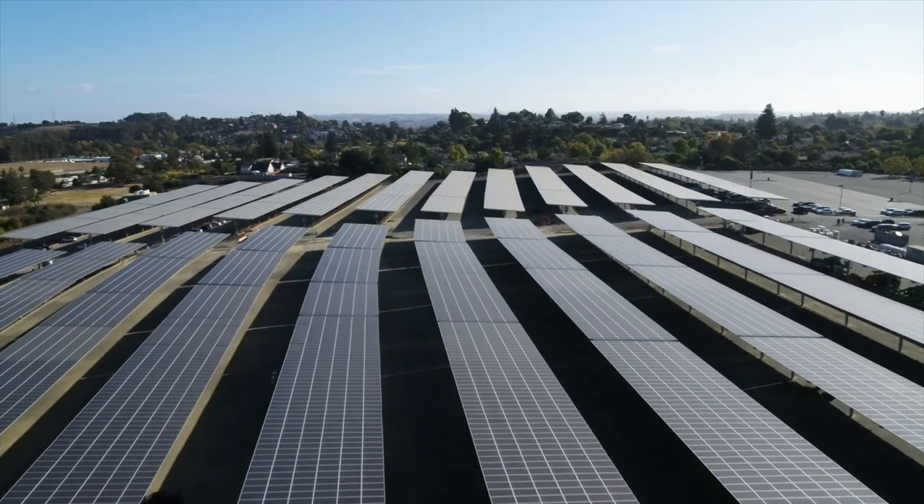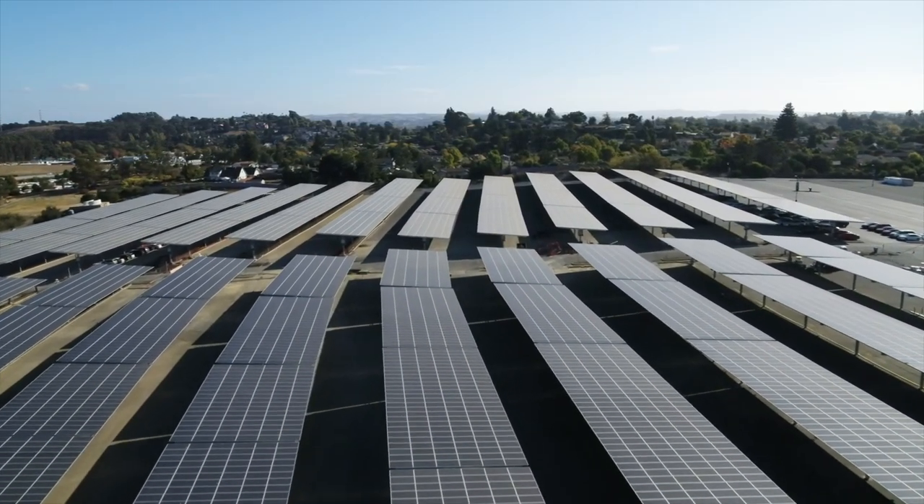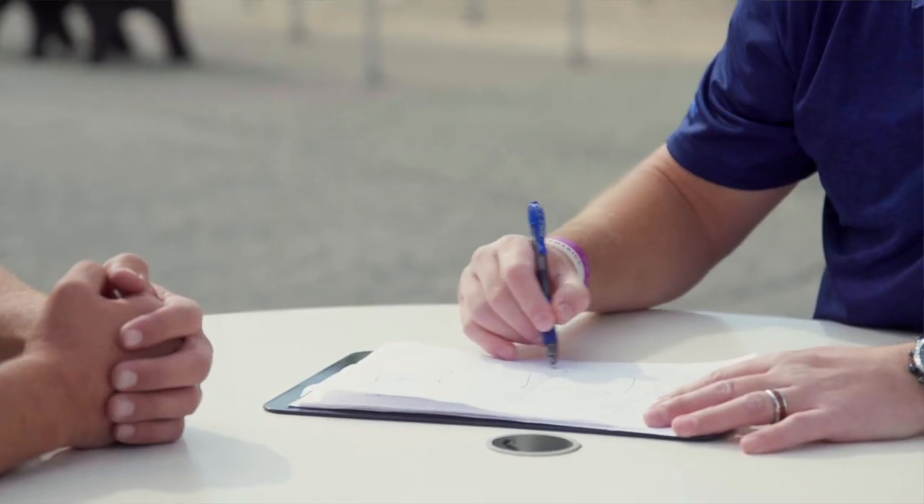The educational value that this project brings — I think the more exposure we can give to future generations, it's just going to create a better place for all of us. And it's also just a great demonstration. Everybody sees them, they're really high visibility, and so I think it really highlights your commitment to renewable energy.